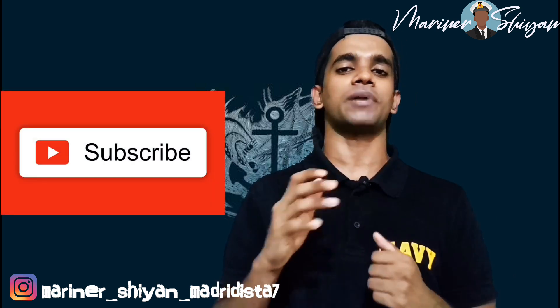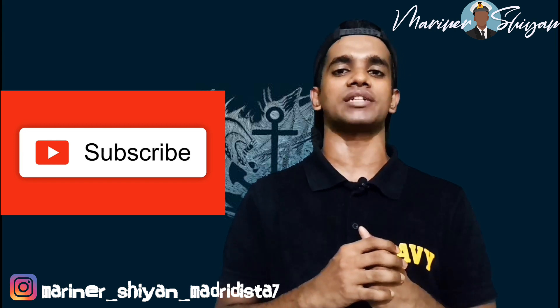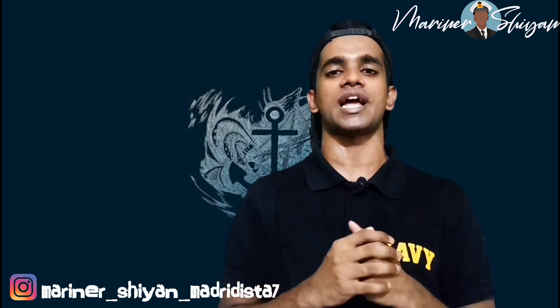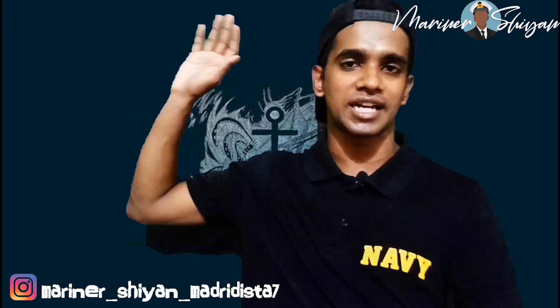Before ending this video, consider subscribing to my channel and press the bell icon for future notifications. This is Maren Rishi signing off. See you in the next video. Thank you and have a nice day.